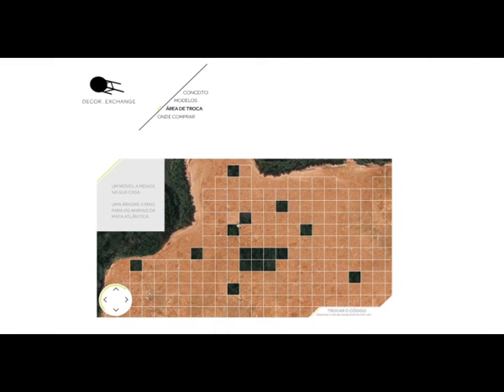On the website, people registered the exchange and chose the place where the tree would be planted.